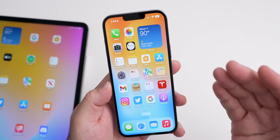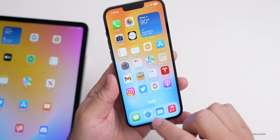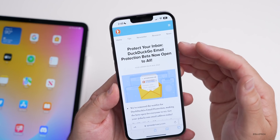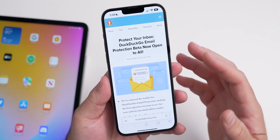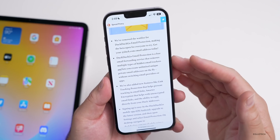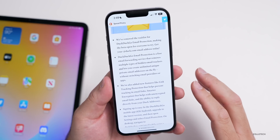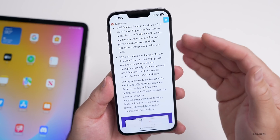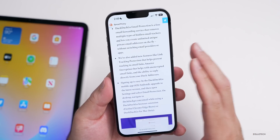DuckDuckGo has launched a new email protection beta, similar to Apple's Hide My Email. DuckDuckGo email protection beta is now open to all — before it was invite only or you had to sign up. You can get your own duck.com email address, and it will strip things that are tracking your email, keeping you more secure. You do have to forward your email through their service in order for this to work.